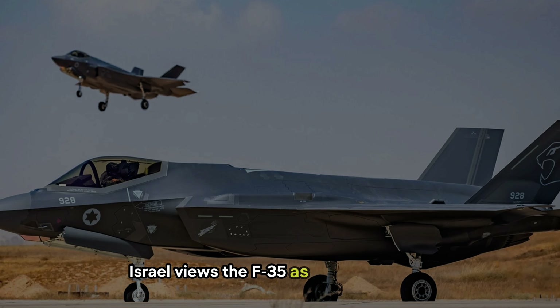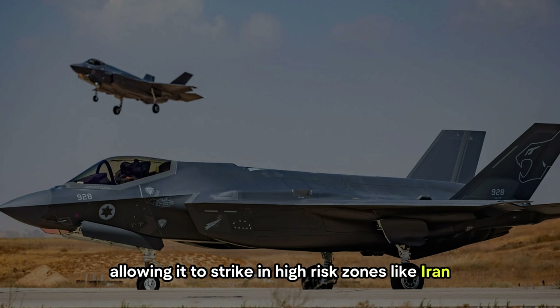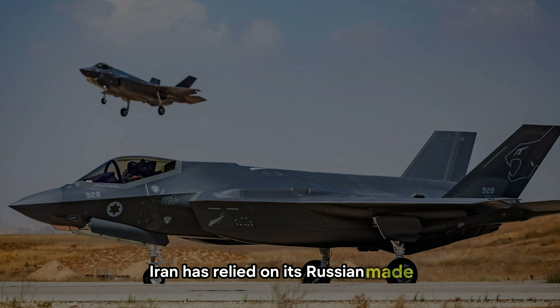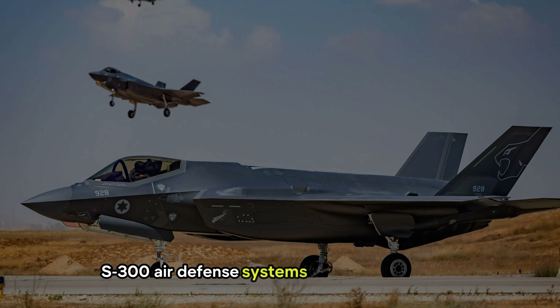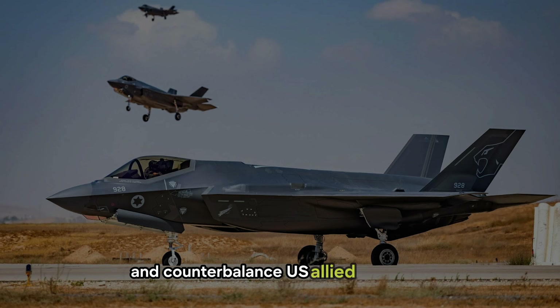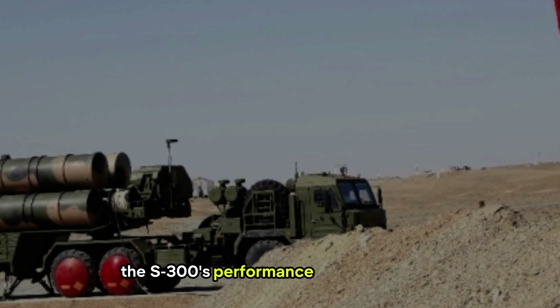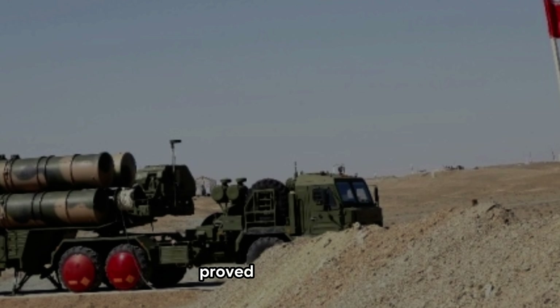Israel views the F-35 as a game-changer, allowing it to strike in high-risk zones like Iran. Iran has relied on its Russian-made S-300 air defense systems to protect key sites and counterbalance U.S.-allied airpower. Despite high hopes, the S-300's performance against the F-35 proved disappointing.